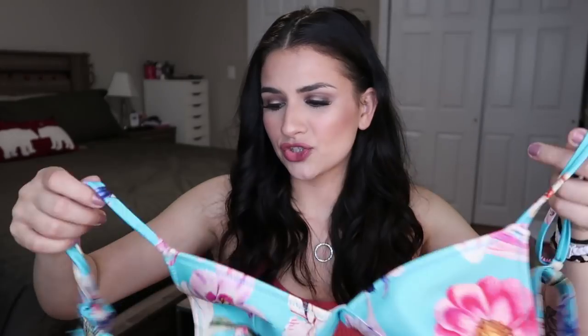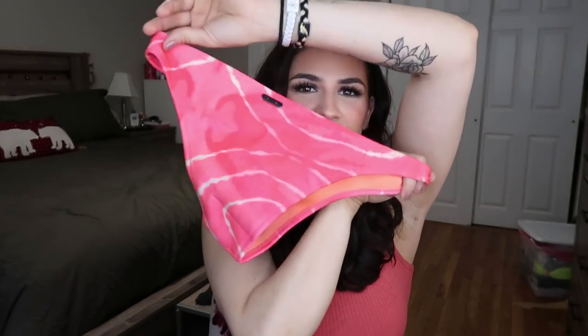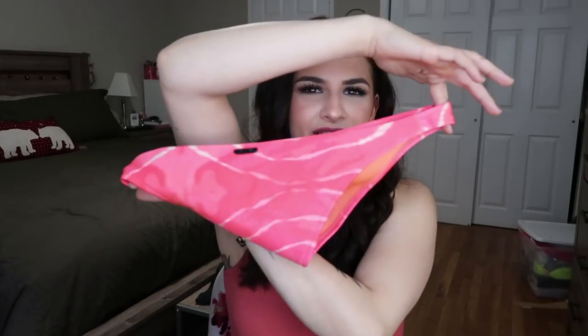A couple more Triangl pieces I've actually worn a lot more. I got this triangle top in a really pretty blue floral pattern — kind of funky — and it came with tie-dye pink bottoms in the cheekier cut, which are a little more revealing than the standard ones. I just loved this set and I've worn it a lot.